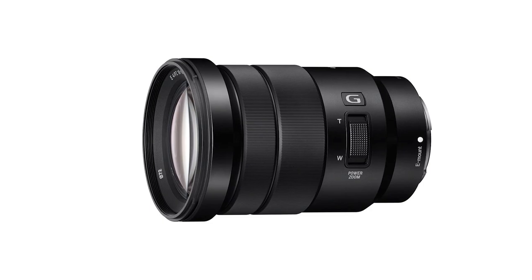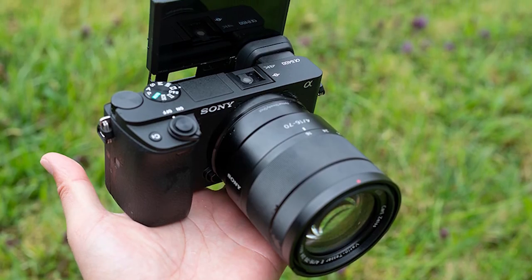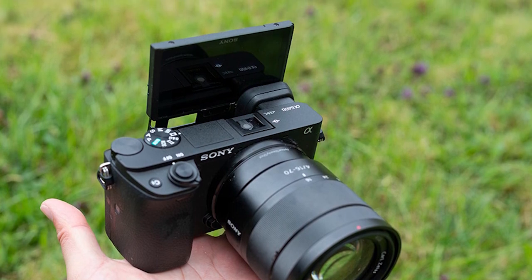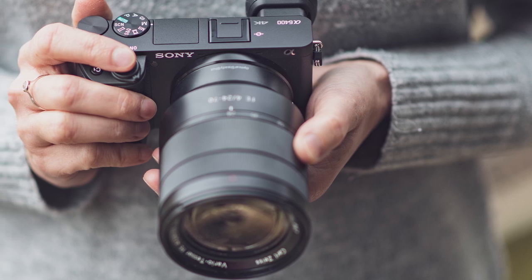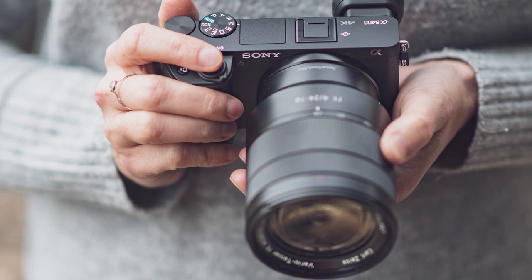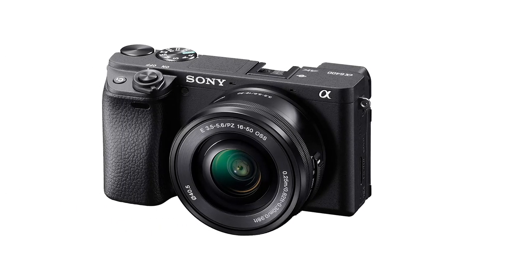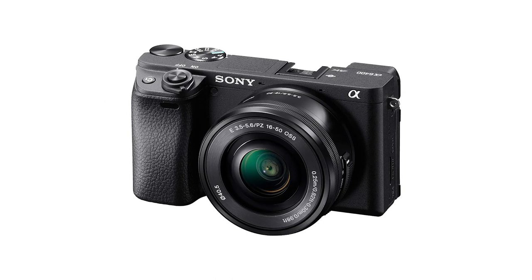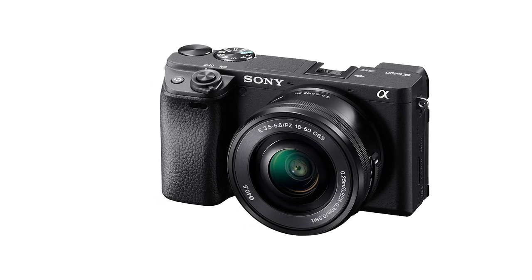The Sony A6400 is great for travel photography. It has impressive image quality so your pictures are sharp and free of visual noise. It's equipped with an excellent autofocus system that can track subjects without issue, and its minimum shutter speed is suitable for long exposure shots. The camera is relatively lightweight, very well-built, and comfortable to use even for people with fairly large hands, and it should have enough battery life for long shooting sessions.